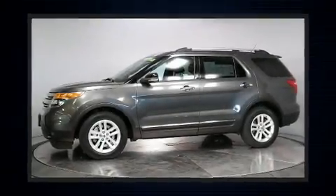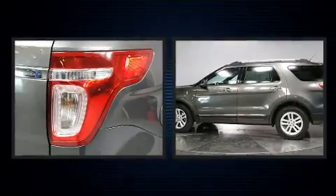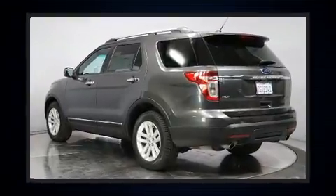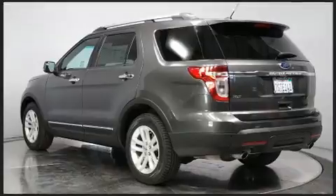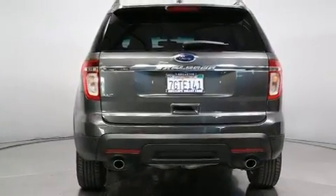Get excited about the 2015 Ford Explorer. A 3.5-liter V6 engine pairs with a sophisticated six-speed automatic transmission. For added security, dynamic stability control supplements the drivetrain.